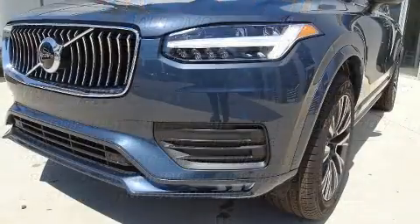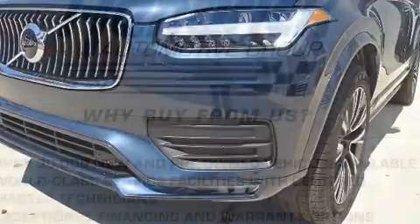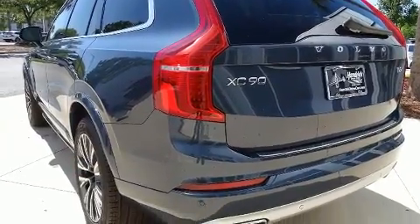Volvo prioritized comfort and style by including a trip computer, an automatic dimming rearview mirror, automatic dimming door mirrors, heated seats, lane departure warning, and seat memory.